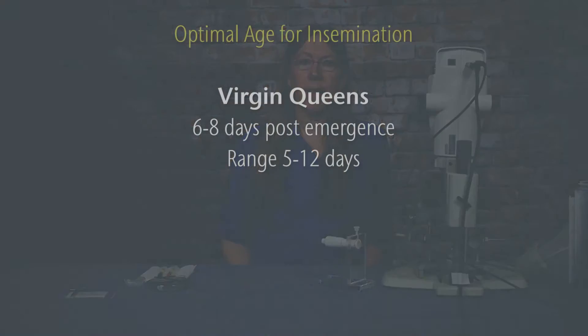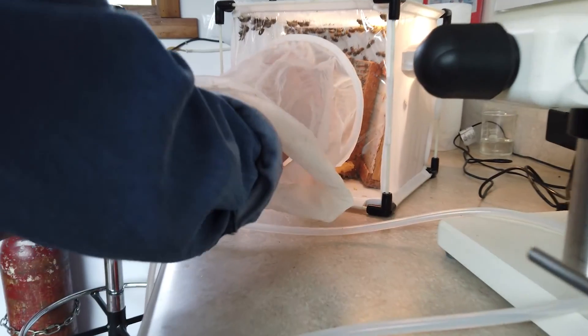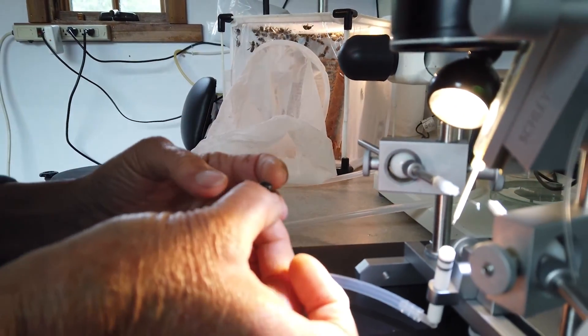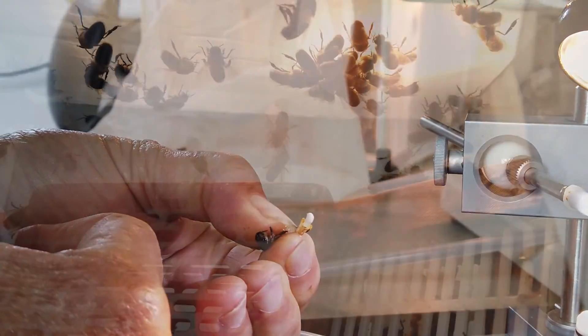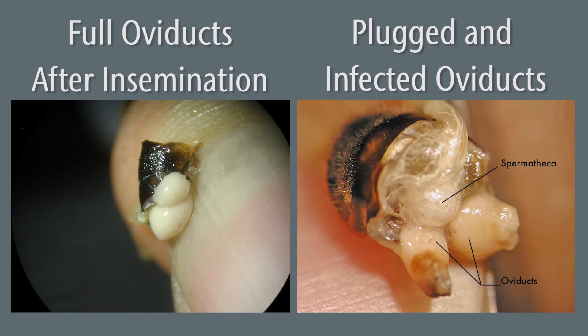Honey bees naturally mate seasonally and during a small window of time, which is also important for instrumental insemination. The optimal age of virgin queens for insemination is 6 to 8 days post-emergence, with a range of 5 to 12 days. Drones, which are slower to develop and mature, peak in maturity at 3 weeks post-emergence. Drones will yield semen at about 2 weeks old, although this is less dense and mixes more readily with mucus. Semen from older drones, past their peak, is viable but has been attributed to plugging the oviducts, especially when queens are confined after insemination. Follow the natural seasonal rhythms of honey bee mating habits when rearing conditions are optimal.